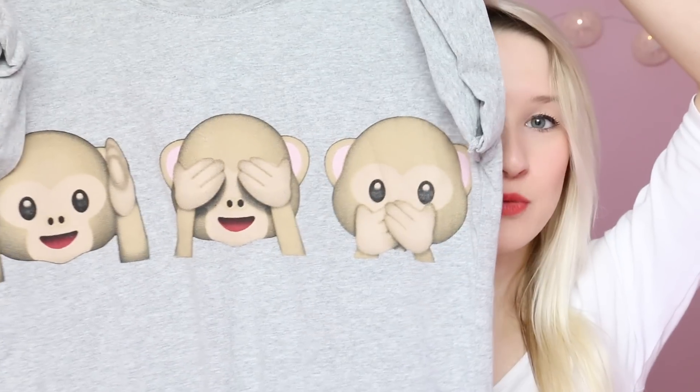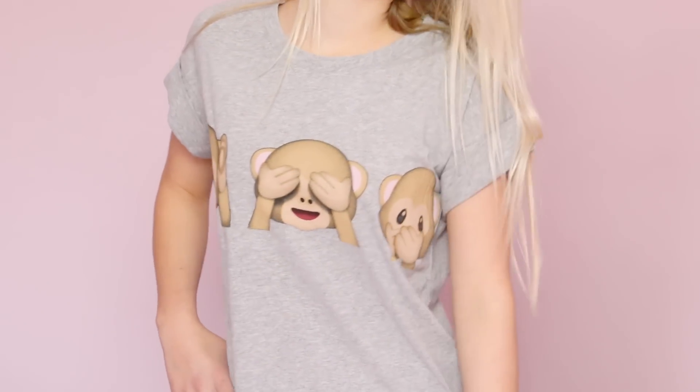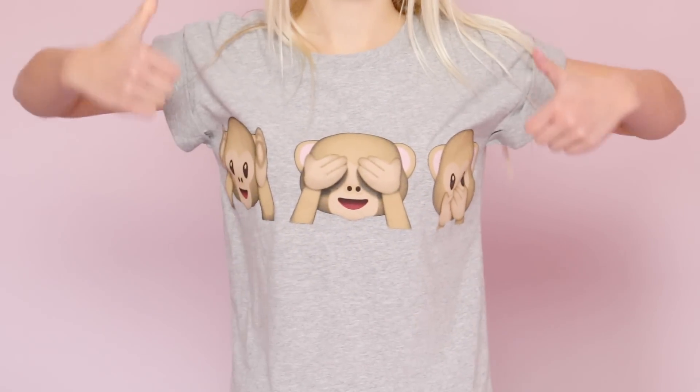I also got a couple of tops I probably won't wear out — I'll probably just wear them as pyjama tops. The first one is just this grey t-shirt with rolled up sleeves and it's got the monkey emojis on it which I think is so super cute. I love the emojis and the monkey ones are really cute. It's quite a long t-shirt — I got the smallest size and it's very long, which is why I don't think I'd wear it out because I prefer cropped style clothes. But I'll definitely wear it as a pyjama top and it was only £6.